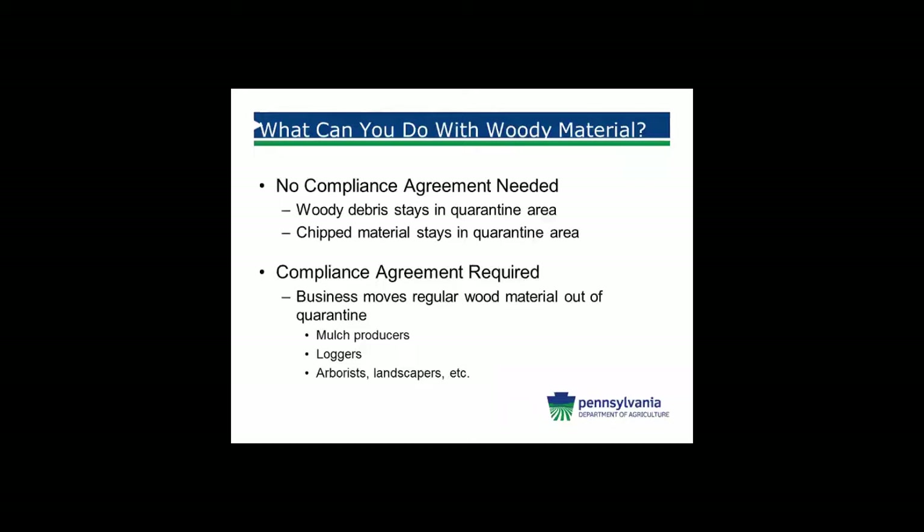So what can you do with woody material? We're coming into that season. If woody debris stays within the quarantine area, you do not need a compliance agreement. You can burn it if you have an outdoor area or heat your home with wood. If you'd like to chip it and it stays in the quarantine area, again no compliance agreement is needed. For businesses — mulch producers, loggers, or arborists — going in and out of the quarantine, a compliance agreement may be required. Contact your regional PDA staff and they can determine the risk associated with your business and issue you the compliance agreement.